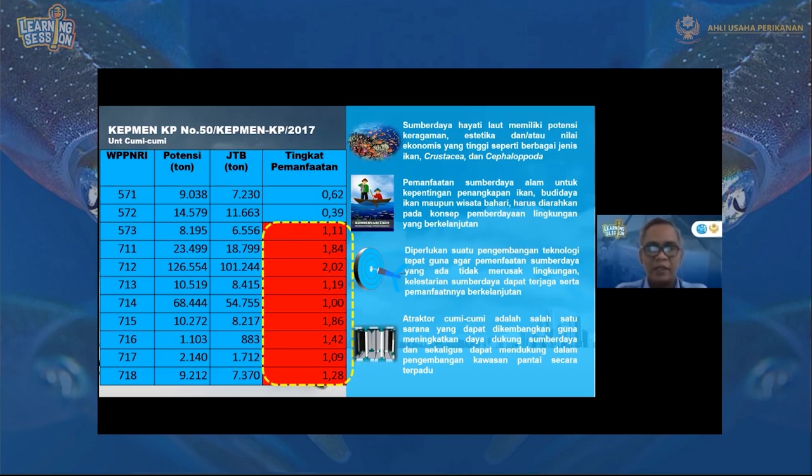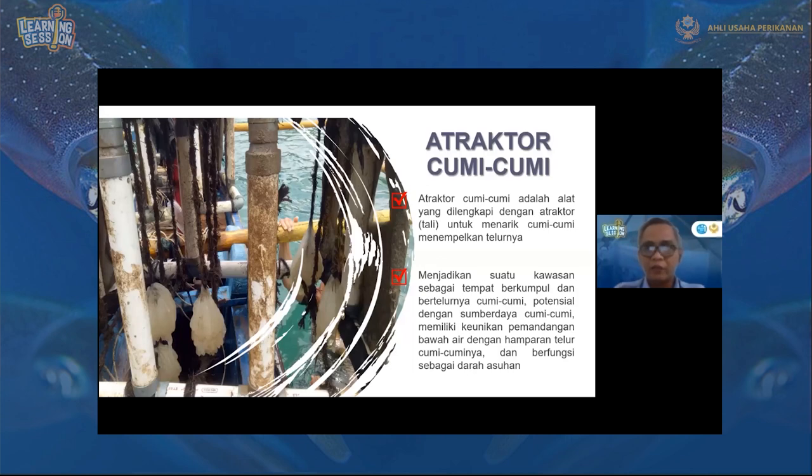Selain sebagai tempat cumi-cumi menempelkan telurnya, atraktor juga menjadi tempat berasosiasi ikan. Pemandangan bawah airnya pun akan bagus untuk diving karena ikan-ikan berkumpul di sana. Atraktor cumi-cumi juga berfungsi sebagai terumbu karang buatan, sekaligus tempat telur cumi-cumi. Atraktor dilengkapi dengan tali yang menggantung, dan di sana dapat ditemukan telur cumi-cumi yang menempel — bahkan hingga lima klaster cumi-cumi. Dengan demikian, atraktor menjadikan suatu kawasan sebagai tempat berkumpul dan bertelurnya cumi-cumi.